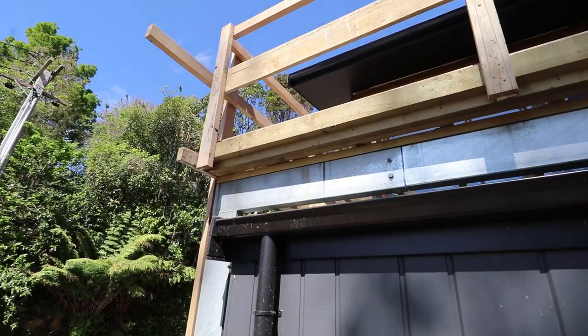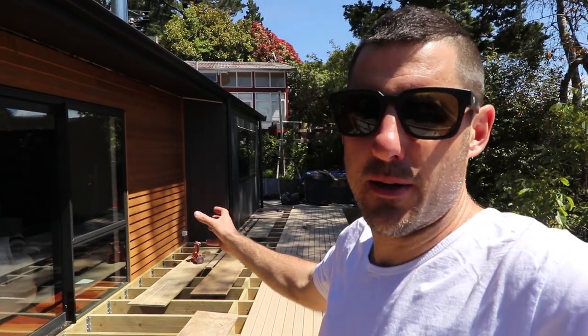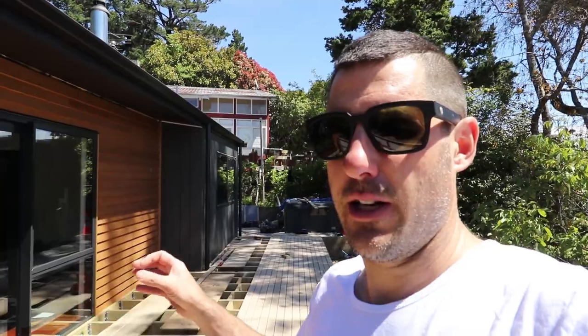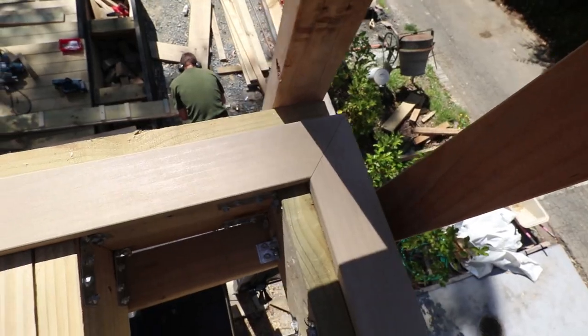It's Thursday lunchtime and I'm standing on our deck finally. We've managed to lay about half of it and we're going to continue to attack this part. As we get closer to the building I think it's going to get trickier — got to work around this internal corner over here and keep the picture frame border going.